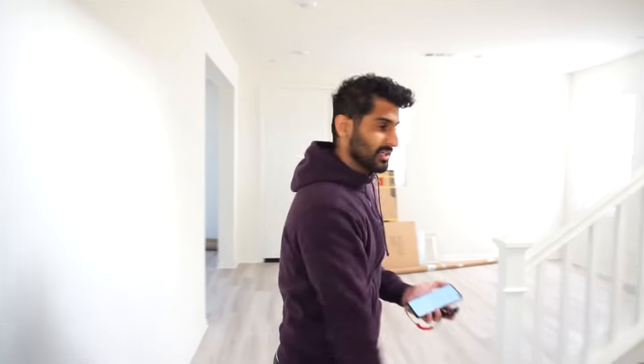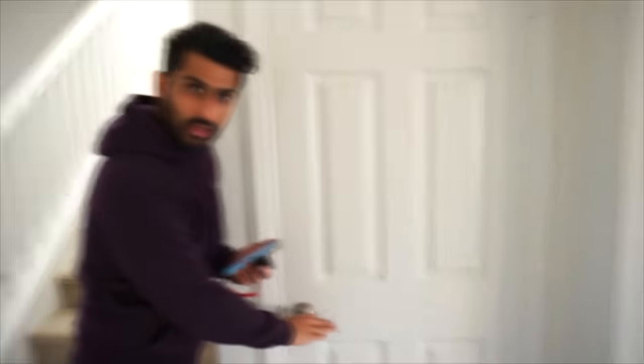All right guys, let's head on upstairs. But before we do, in classic Herman fashion — if you've ever been to any of my places, it might look nice around the area, it looks pretty cool, but don't ever open my closets.